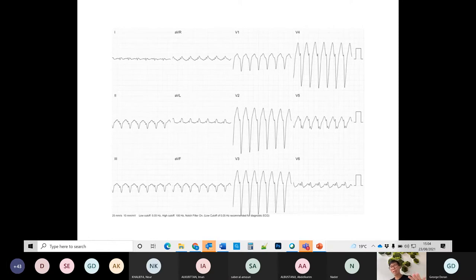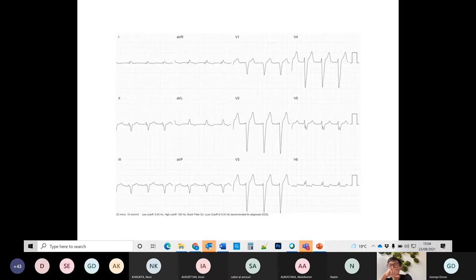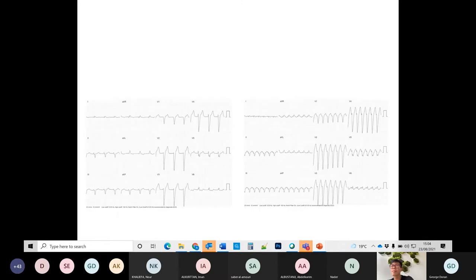Many put down regular broad complex tachycardia, some said VT. It so happens this patient has an old ECG. Putting them side by side — left is sinus rhythm, right is tachycardia — the QRS complex looks absolutely identical in sinus rhythm and in the tachycardia. Looking at the sinus rhythm ECG: it's broad, and this is left bundle branch block.